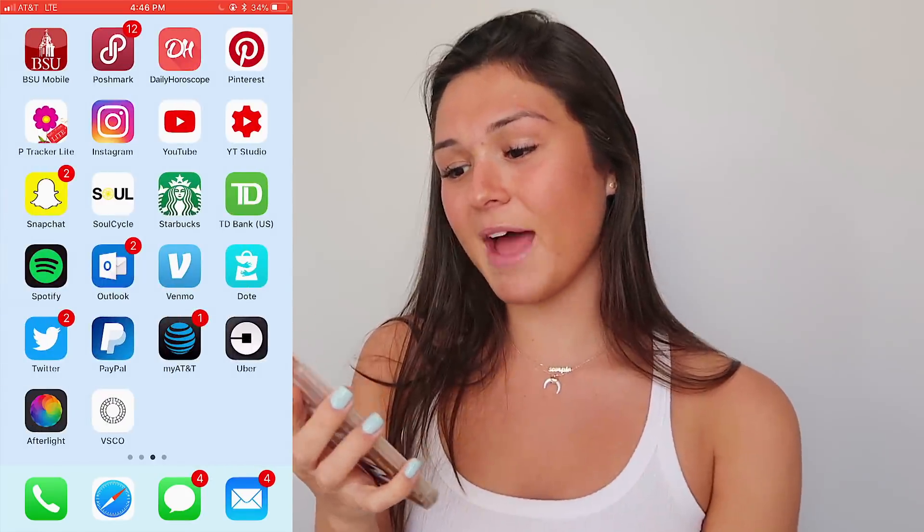And yeah, basically that is what is on my iPhone. So that concludes what is on my iPhone — I know a ton of you guys have been requesting to see that video, so I hope you enjoyed it. Thank you so so much for watching this video. I love you guys so much. I will see you in my next one. Bye guys!